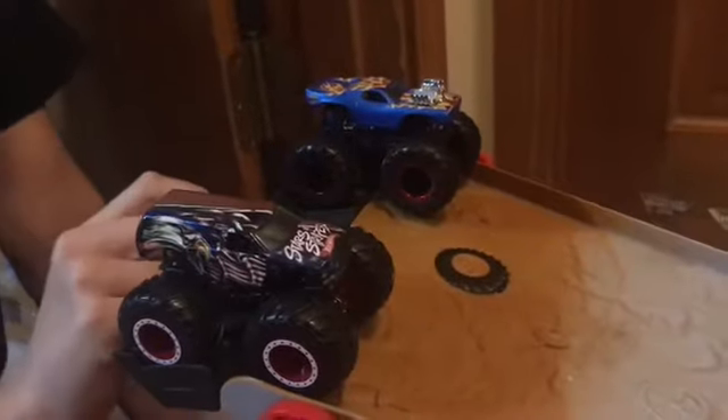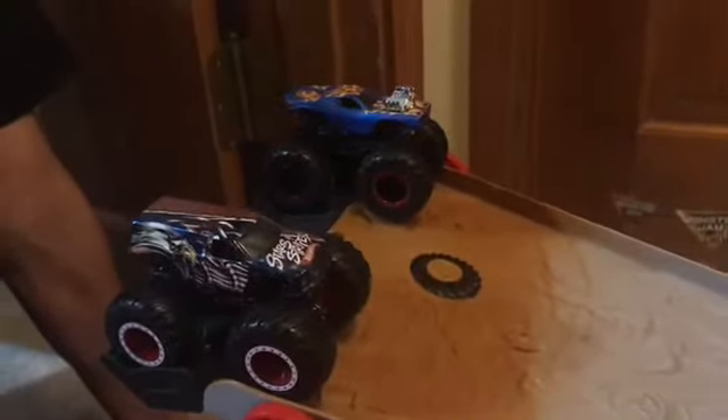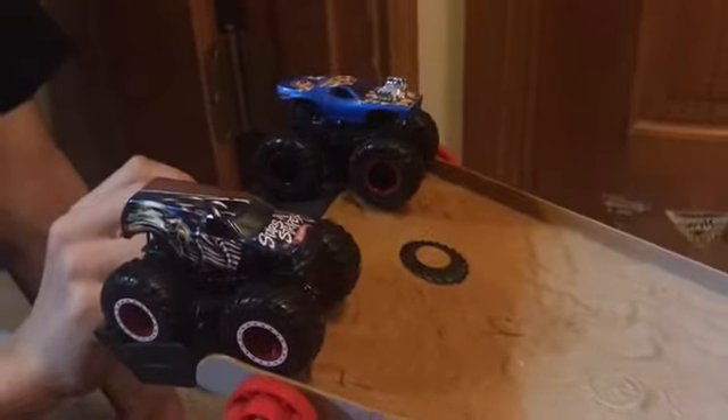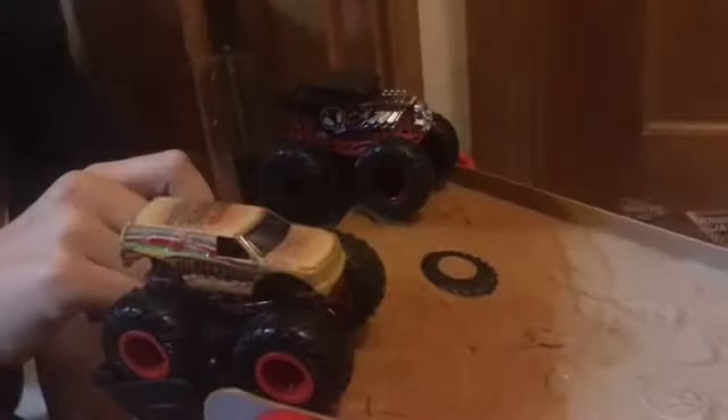Last up in Match 1 is Spongebob Squarepants versus Skeleton Crew, and it's gonna be Spongebob Squarepants. Match 2 starts up, and in the first match of Match 2 we have Stars and Stripes versus Roger Dodger — and it's gonna be Roger Dodger getting a second point today.